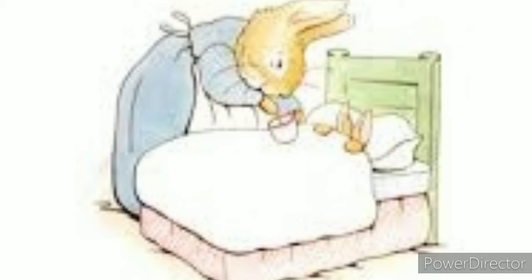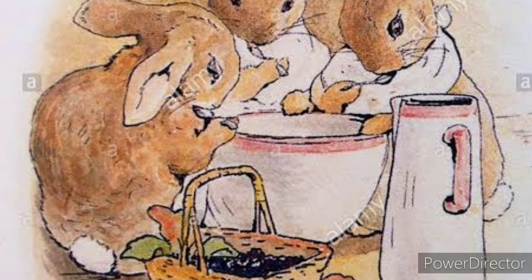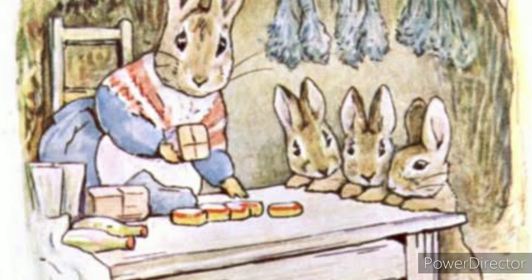After returning home, a sick Peter is sent to bed by his mother, who tells him that his jacket and shoes are the second jacket and pair of shoes he has lost in a fortnight. She deduces that he had evidently been to Mr. McGregor's garden. To cure his stomach ache, Mrs. Rabbit gives him a teaspoon of chamomile tea. His older sisters — Flopsy, Mopsy, and Cottontail — meanwhile received a scrumptious dinner of milk, bread, and blackberries.